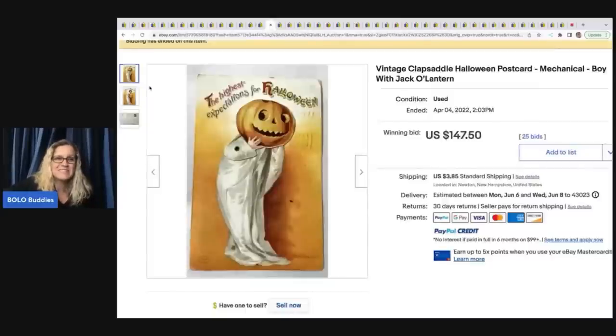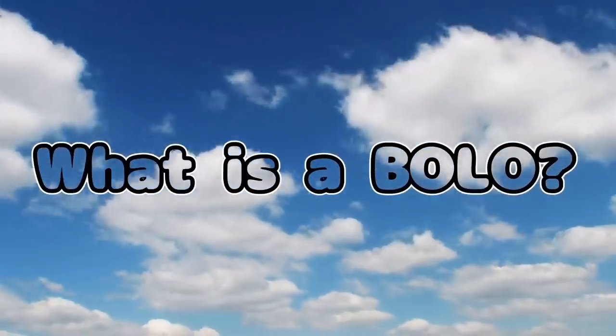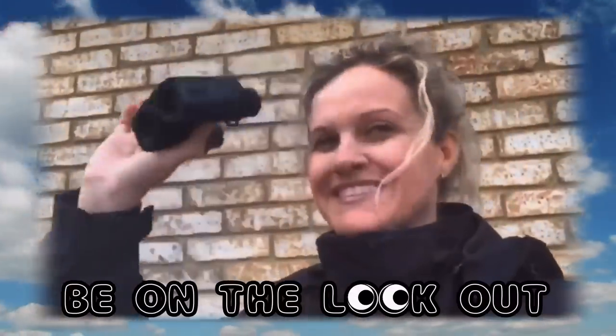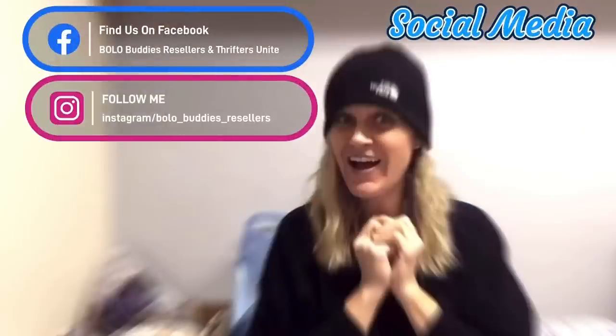Here's another one that sold for $147.50. Hey, Bella Buddies, thanks for watching. Time for a dollar. $600 for a My Little Pony. Amazing, right? All right, let's get started.